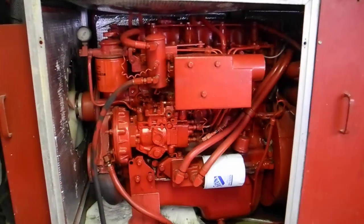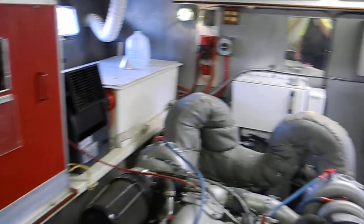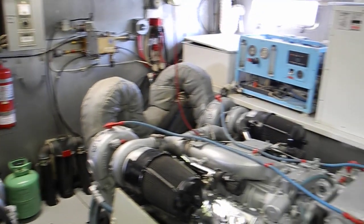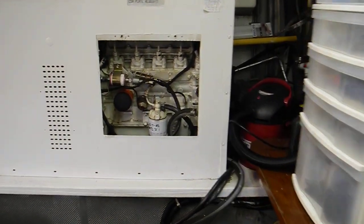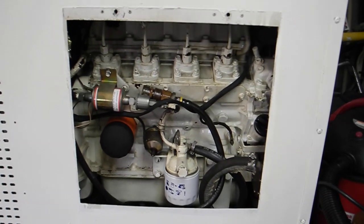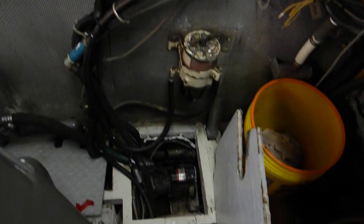Moving forward again to the starboard, you can see the Westerbeke diesel engine generator there on the starboard side. I'll swing around to the port side — you can see the other generator here to port, and that is an Isuzu diesel engine inside that cover.